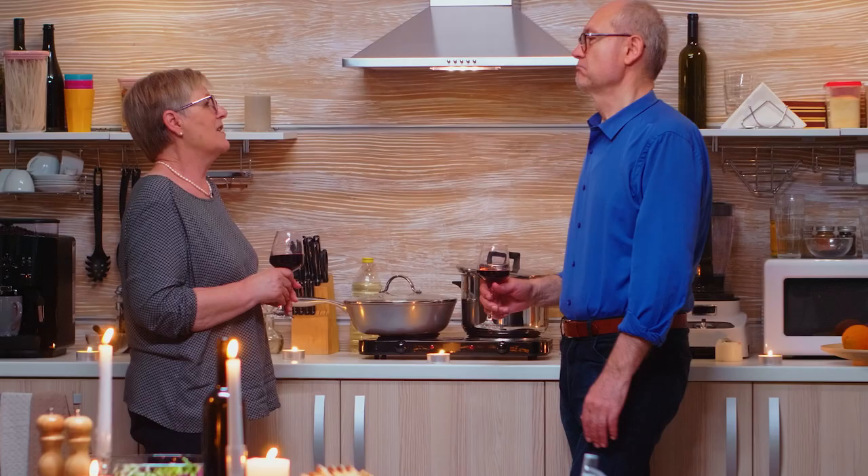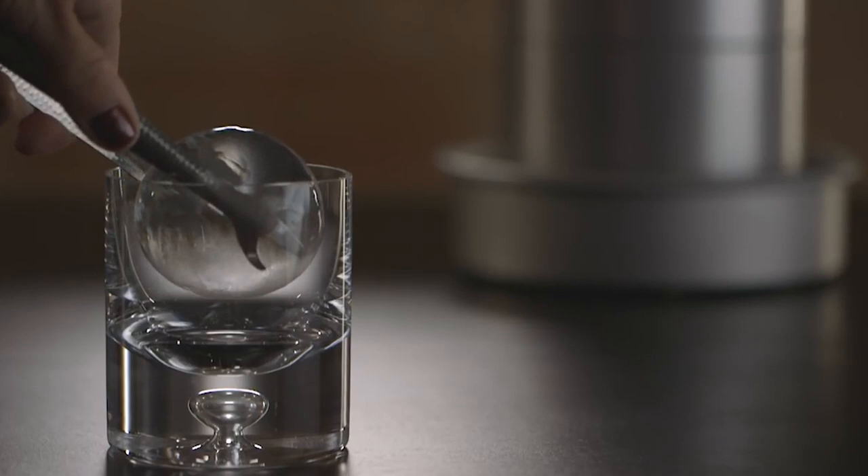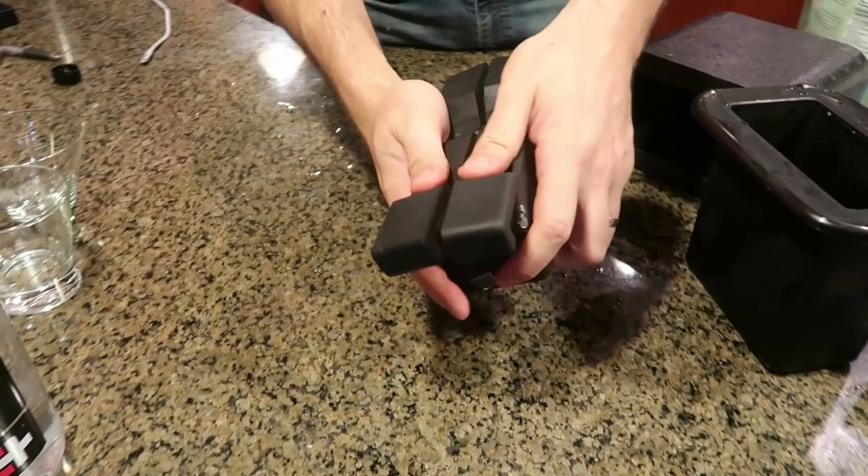The second retro kitchen item is the Ice Ball Maker. Nowadays when you go to a bar, you're not going to see an ice ball maker. But back in the 80s, it was a common kitchen item. Dads in the 80s used these nifty little things to make perfectly clear ice balls to enjoy a cup of whiskey or bourbon after a long day of work. 80s dads liked things classy, apparently.